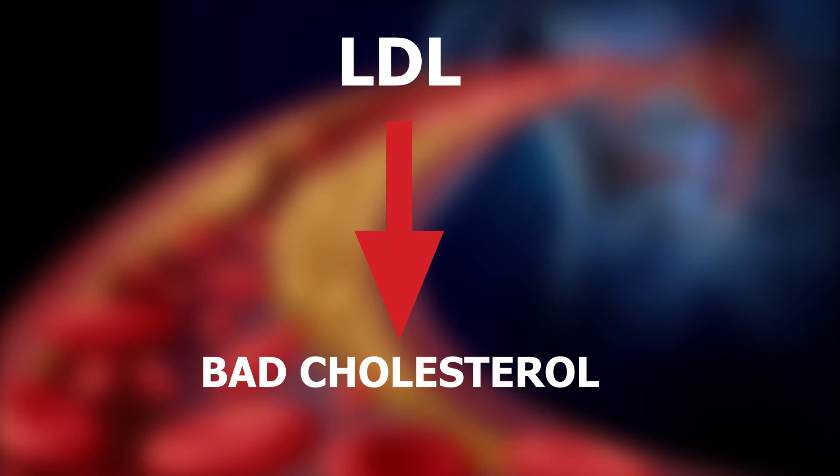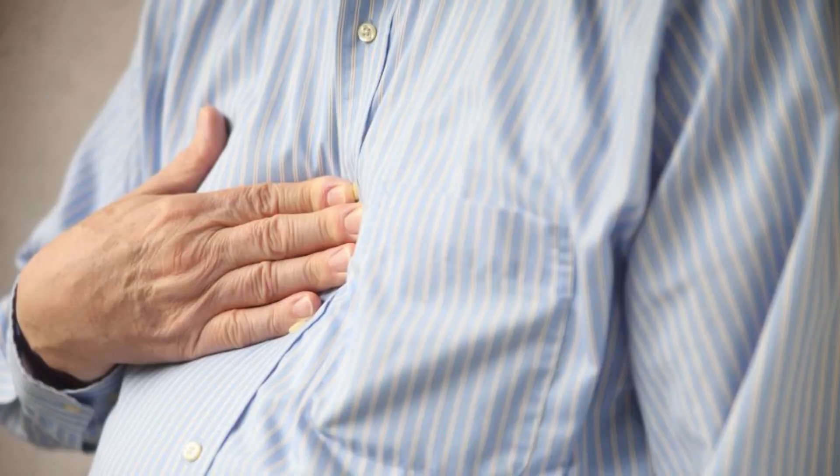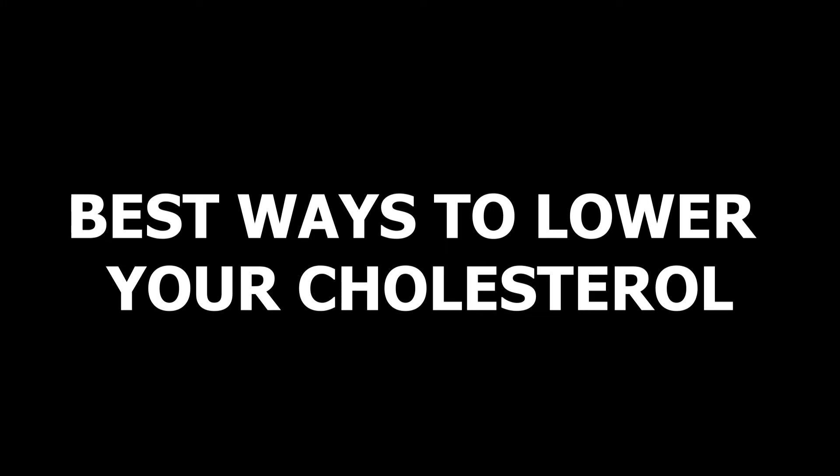LDL is known as bad cholesterol as it increases your risk of heart diseases by blocking your blood vessels. LDL combines with other substances and forms buildups known as plaque in arteries. These plaques narrow arteries, a condition called atherosclerosis. This leads you to have a heart attack, stroke, and other cardiovascular diseases. In general, a low level of LDL reduces your risk of heart disease. Let's see what are the best ways to lower your cholesterol level.